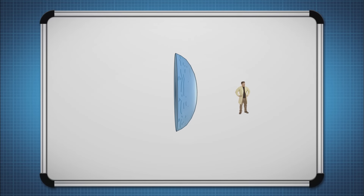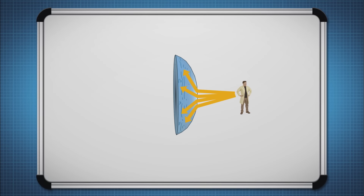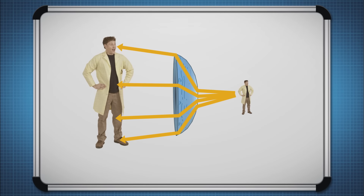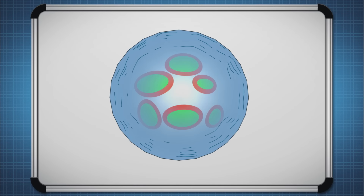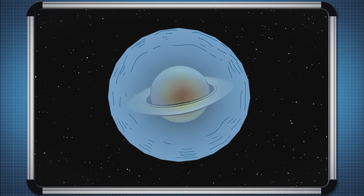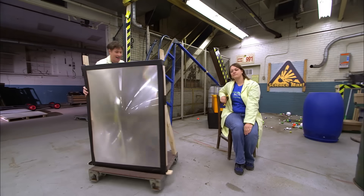A lens works by changing the direction of light, too. Lenses are made out of curved pieces of glass. When the photons of light pass through the glass, the curved surface makes their paths change. What was only this big before becomes this big when you see it. Lenses are used in microscopes to see things that are really small, or in telescopes to see things that are very far away. Both times, they are making something small appear large.